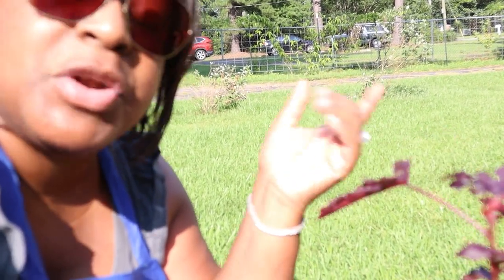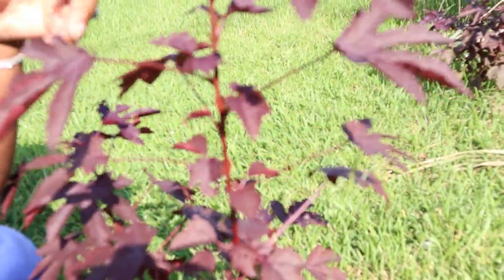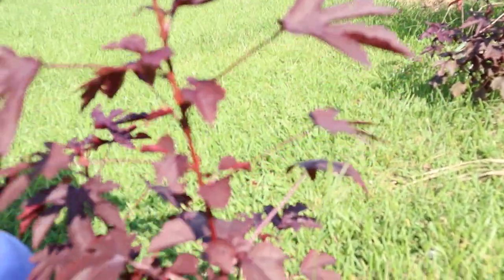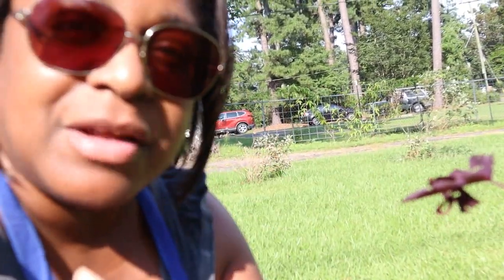This baby here is cranberry hibiscus. If you love salads and you struggle with growing brassicas, lettuce, and all that good stuff — we know we can't grow those in the South because they're going to bolt, it's just too hot. Here you go: beautiful cranberry hibiscus. All you gotta do is pop off the leaves and eat them. Cranberry hibiscus is another heat-loving plant.